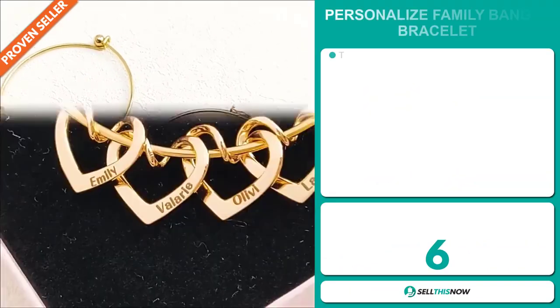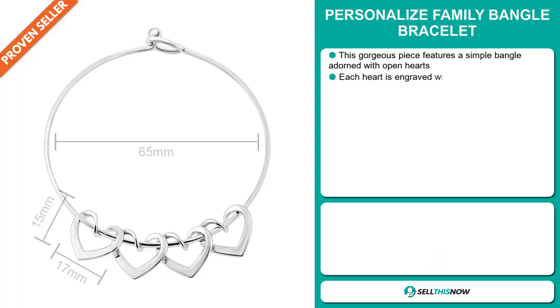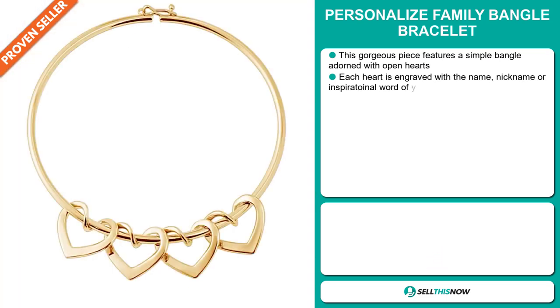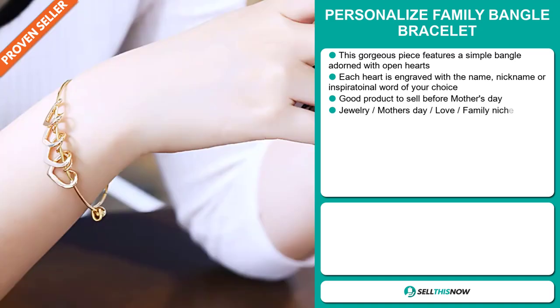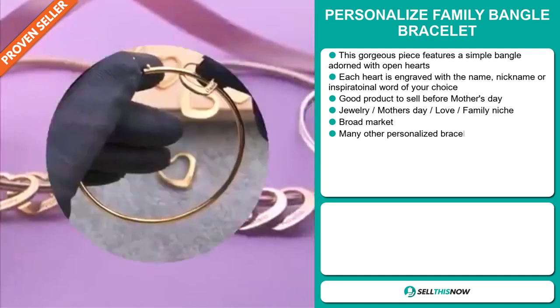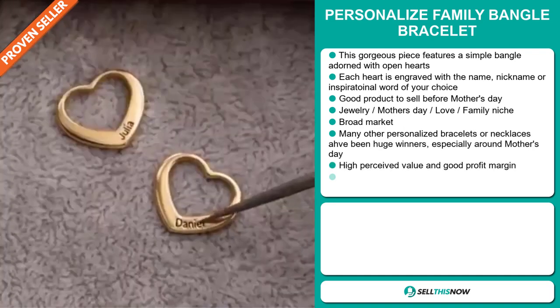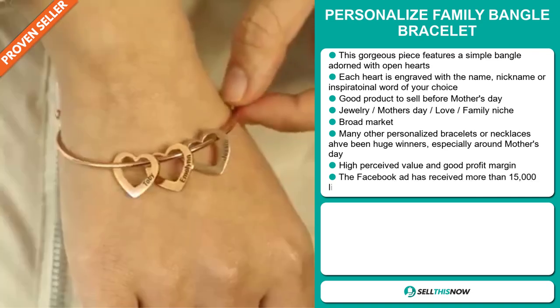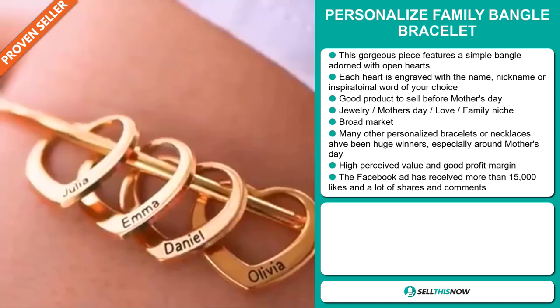Our next product is the Personalized Family Bangle Bracelet. This gorgeous piece features a simple bangle adorned with open hearts. Each heart is engraved with the name, nickname, or inspirational word of your choice. It's a great product to sell before Mother's Day. It falls under the jewelry, Mother's Day, love, and family niche market, and we also think that this item has a broad market base.